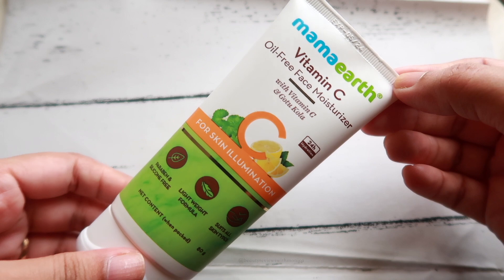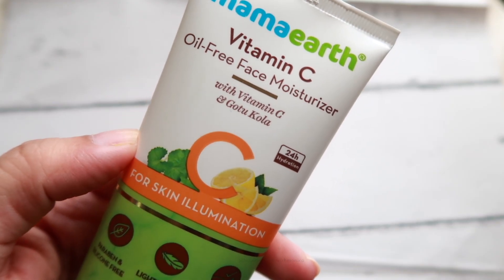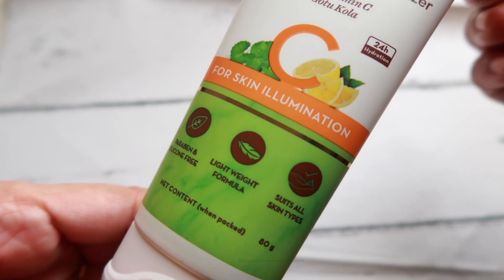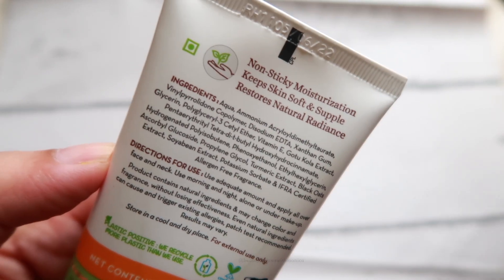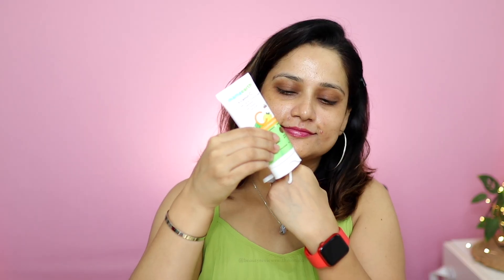This is again an oil-free moisturizer with vitamin C and gotu kola. It gives you 24-hour hydration and is for skin illumination. It doesn't have any paraben or silicone and suits all skin types. The antioxidants in vitamin C fade dark spots and enhance the skin's radiance, while gotu kola deeply hydrates the skin and promotes collagen production.